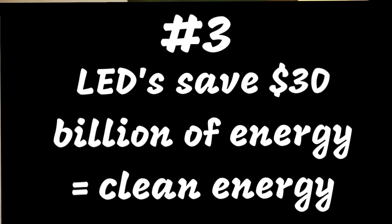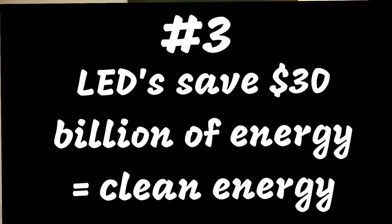Number three: LED lights, according to the Department of Energy, could save about 348 terawatt hours of electricity — the equivalent of the annual electric output of 44 electric power plants at 1,000 megawatts each. That's a total savings of more than $30 billion at today's electricity prices.